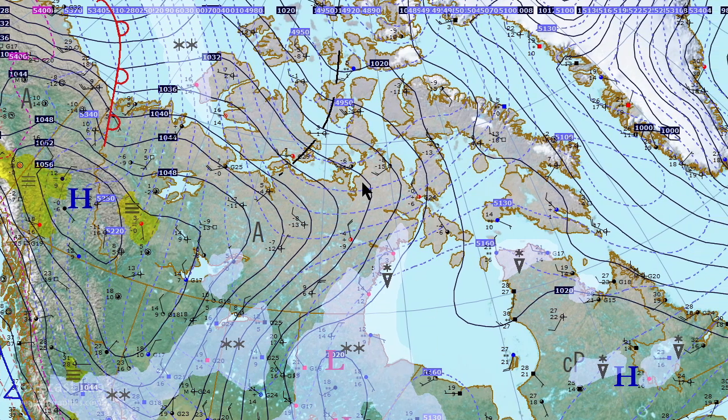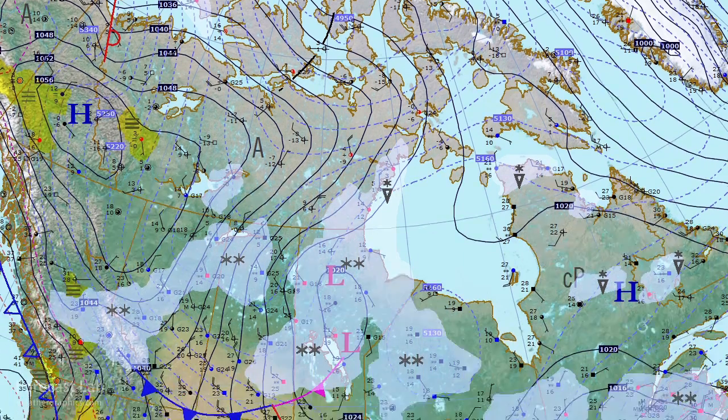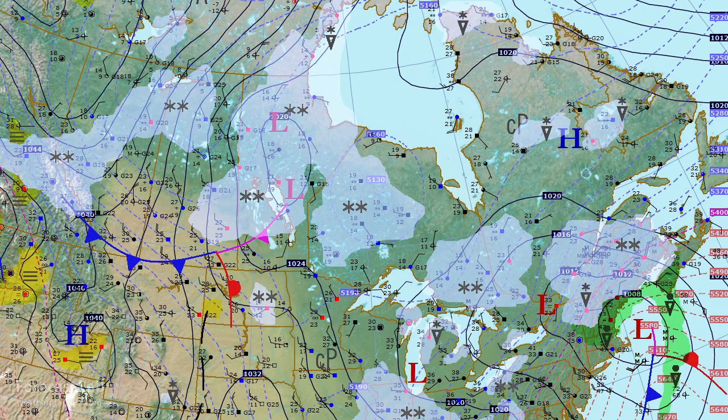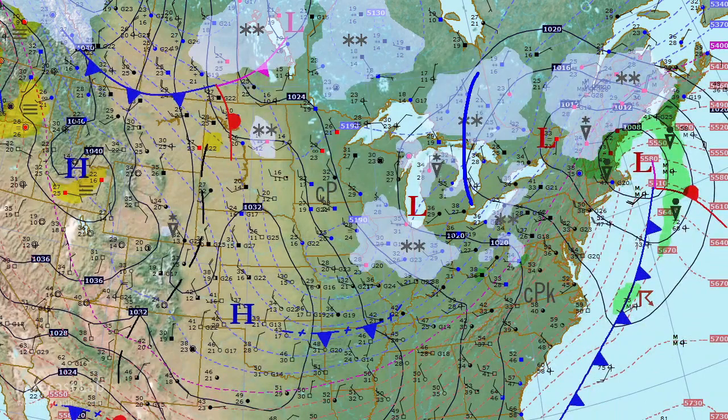Over in eastern Canada, there's the bulk of the cold air, with the thermal axis indicated by the thickness field extending south. The temperatures in this area are definitely on the cold side — I see a lot of temperatures below zero. And of course, that will be advecting southward into the prairies with that northerly flow setting up in the wake of that next shortwave. Out in Quebec, cold stagnant weather — cloudy, with some snow showers here and there. And that circles back to the Great Lakes where we've got northerly flow and lake effect snows.